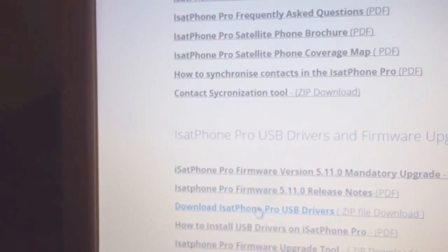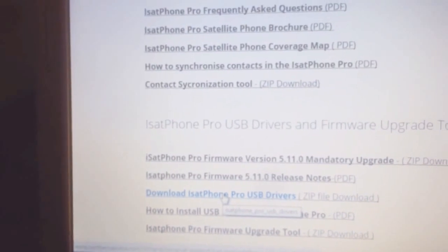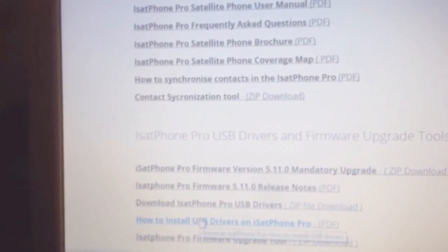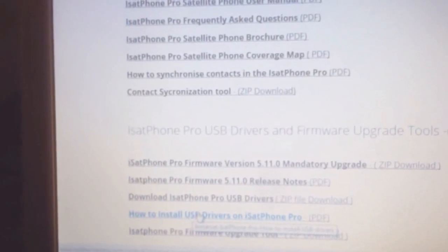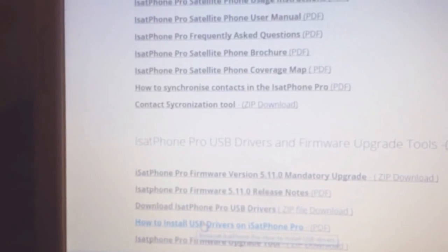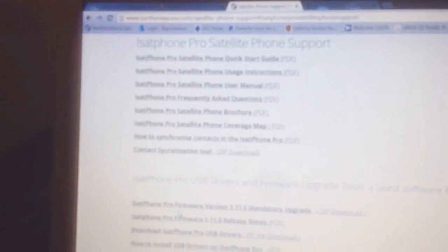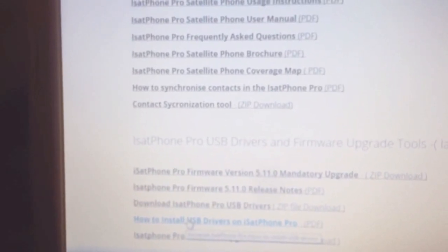You'll also want to download the iSatPhone Pro USB drivers, which is also a zip download that you'll need to extract. There's also a guide on how to install the USB drivers — a PDF you can read. You have to install the USB drivers first so the computer will recognize the iSatPhone Pro when you plug in the USB. So let's get started, assuming you've already downloaded the firmware upgrade, USB drivers, and the PDF documents.